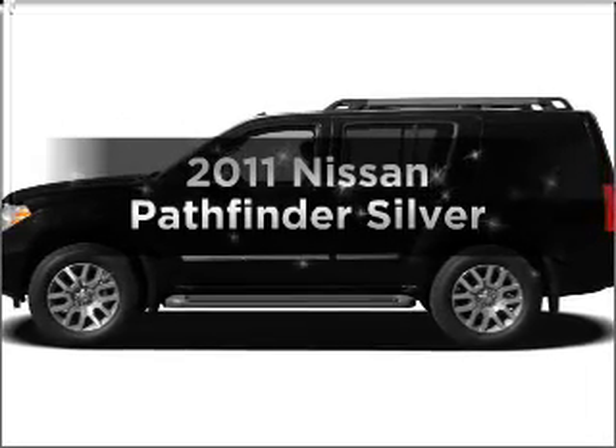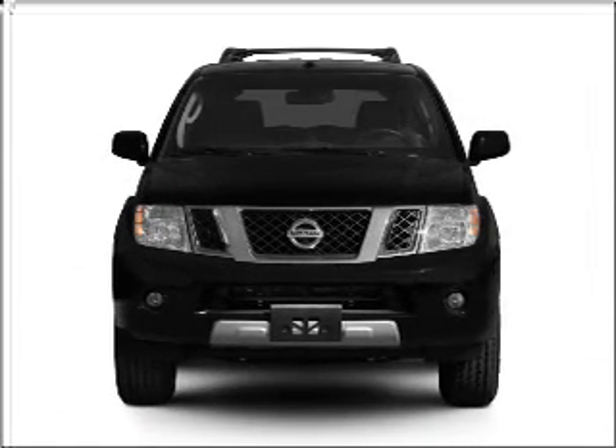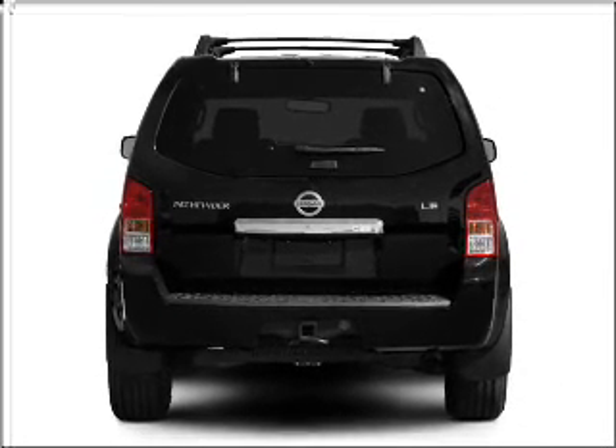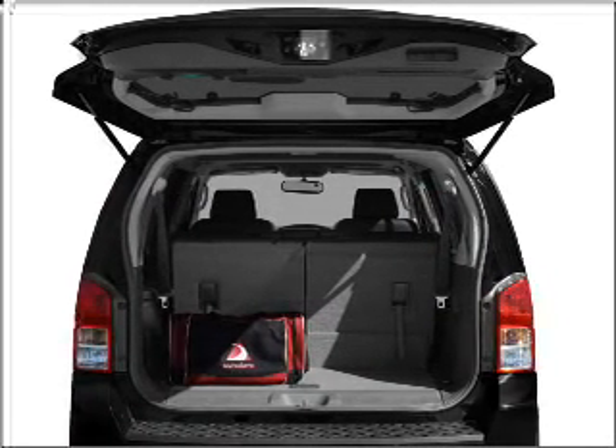Get noticed in this 2011 Nissan Pathfinder. If you're looking for an automobile with great attributes, look no further. With a solid six-cylinder engine that responds smoothly to its five-speed automatic transmission, the anti-lock braking system will help deliver you safely to your destination.